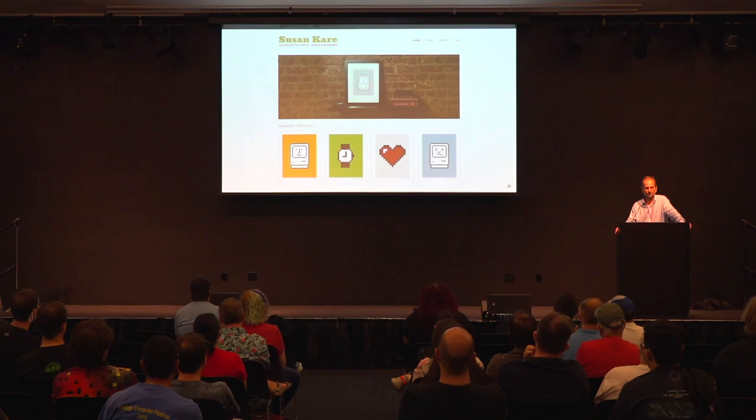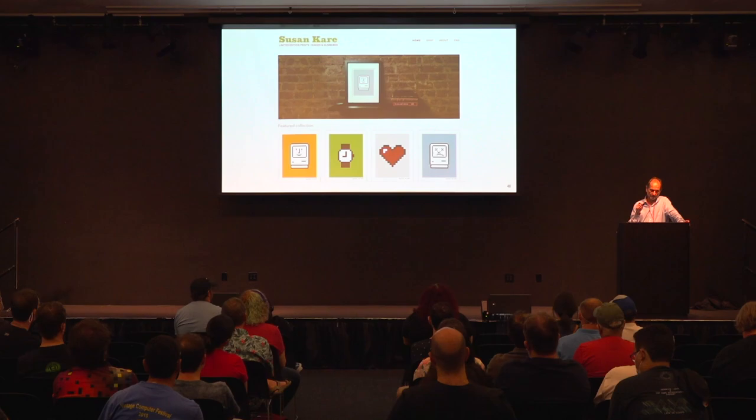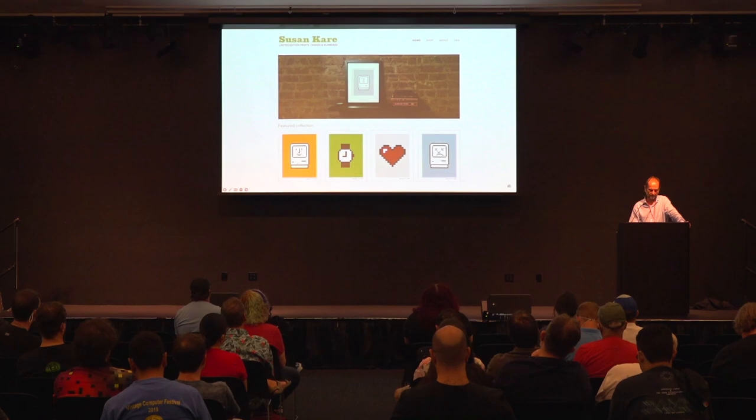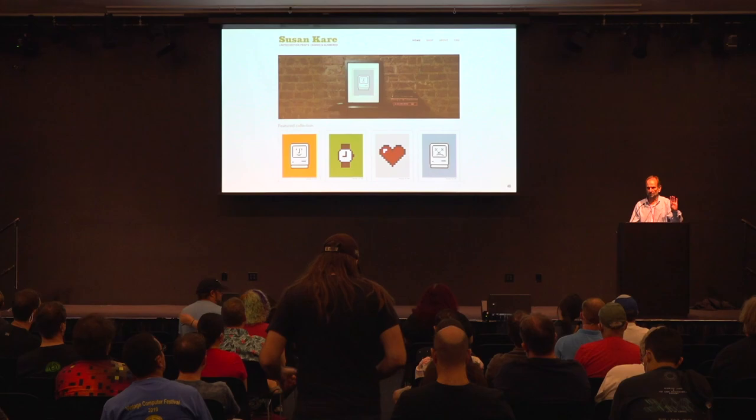You can find Susan Kare's work online — she has a website where you can buy signed, numbered prints. She limits each print to 200 copies. I recently bought a few of the Happy Mac prints. Please consider supporting her — she is an integral part of the design lore of Silicon Valley.